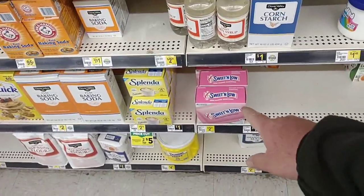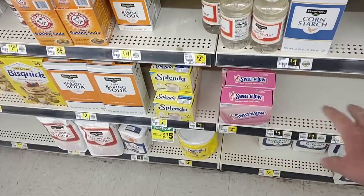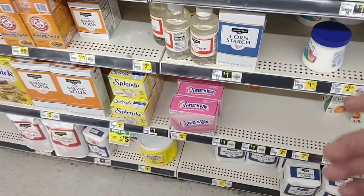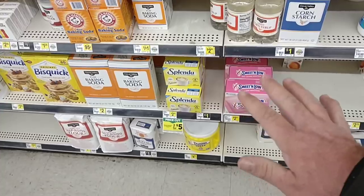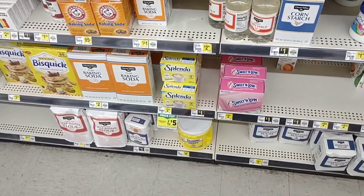They do have Sweet and Low — got a couple of comments on that. We know that a lot of the artificial sugars have kind of been going out the door, and a lot of people across the country haven't been able to find them. So I try to always point these things out.